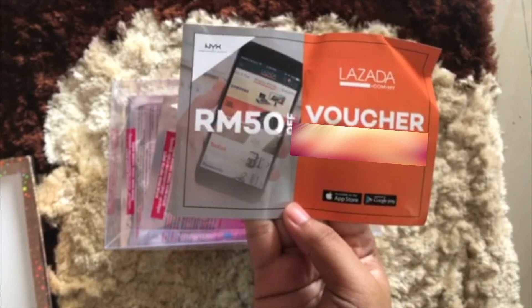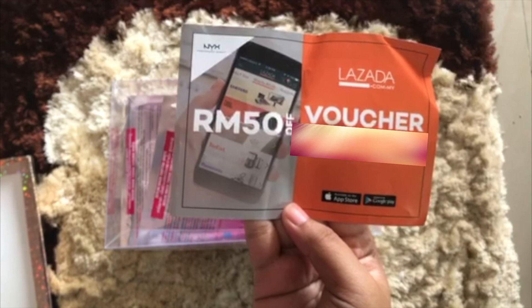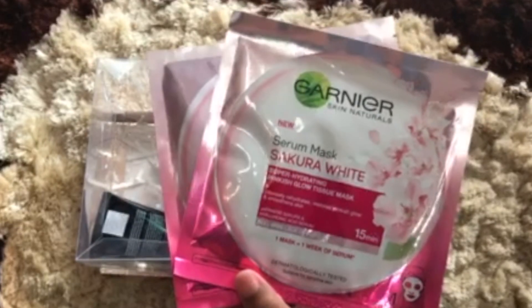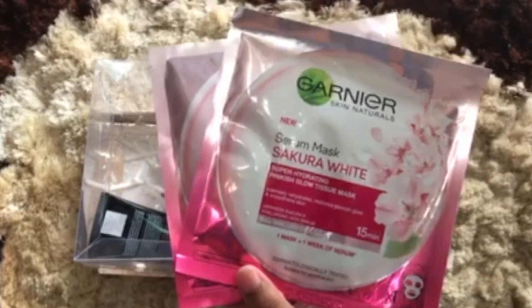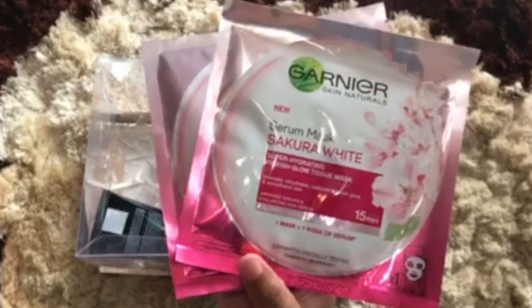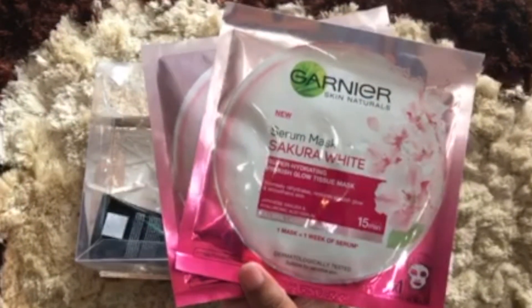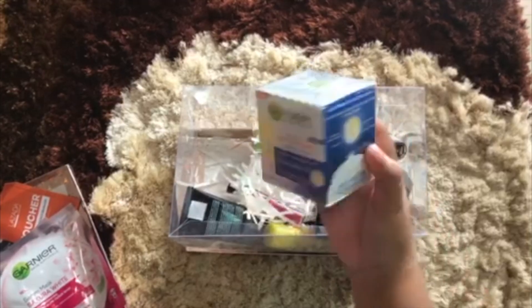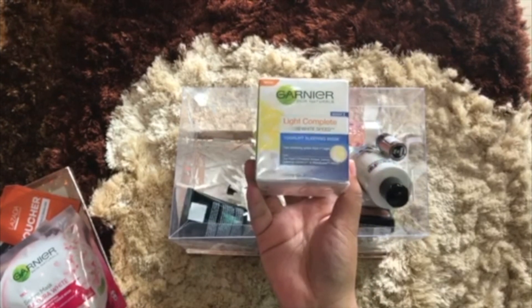First we have this voucher from Lazada — we have a 50 ringgit voucher. Oh my god, that is so great, thank you Lazada! And next we have the Garnier Sakura White — we have two of these, oh my god, this is really good.